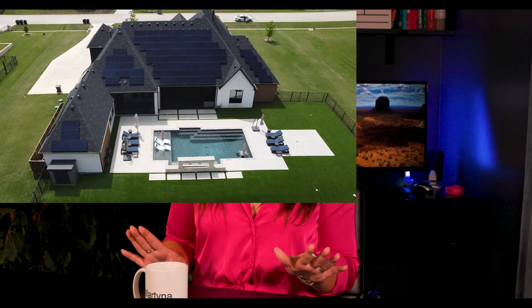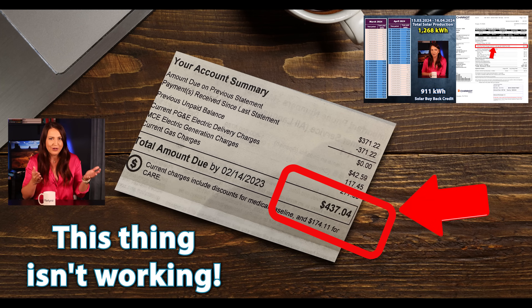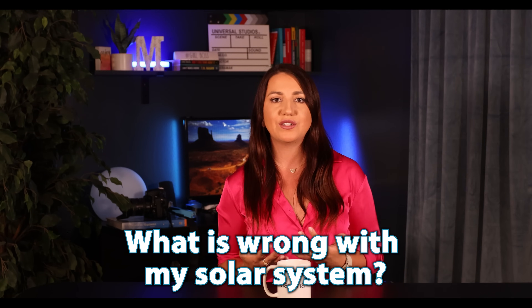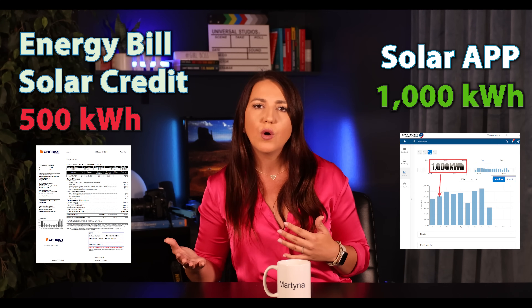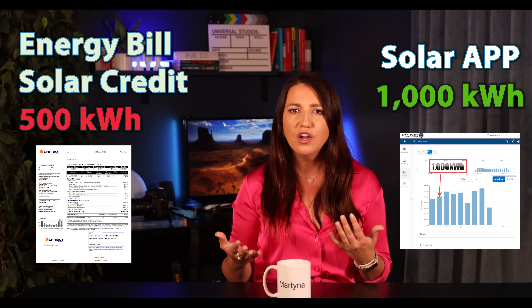Imagine you have this brand new amazing solar system and you get your first electrical bill and you're like, this thing ain't working. You call your solar installer upset and you ask what is wrong with my solar system. Why does my bill say I only generated 500 kilowatt hours, but my solar app is showing 1,000 kilowatt hours? Is the utility company screwing you over, or maybe the solar system isn't working properly?